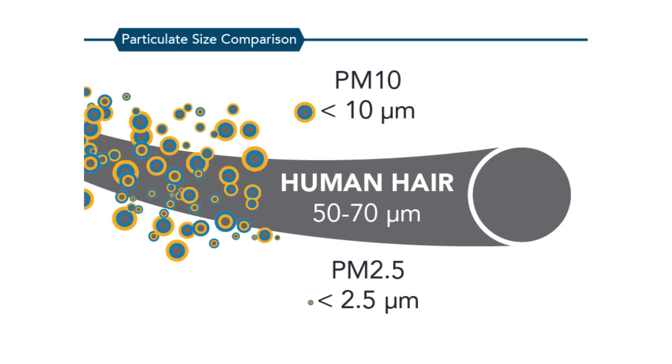PM10 particles are small enough to get into your throat and lungs, and high levels of PM10 can make you cough, your nose run, and eyes sting. People with heart or lung conditions might have more symptoms when PM10 levels are high. The effects of long-term exposure to PM10 are less clear, although several studies suggest a link between long-term PM10 exposure and respiratory mortality.